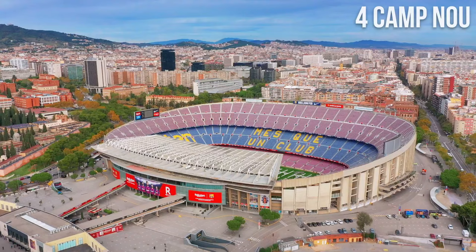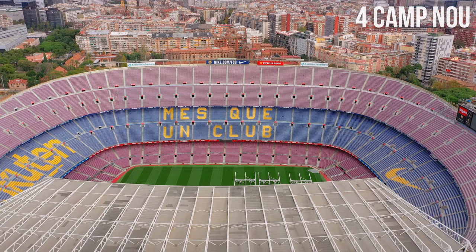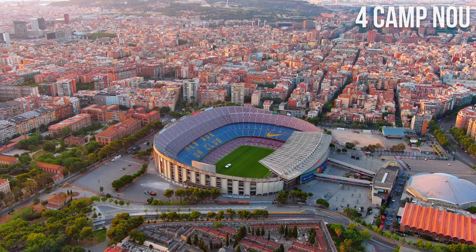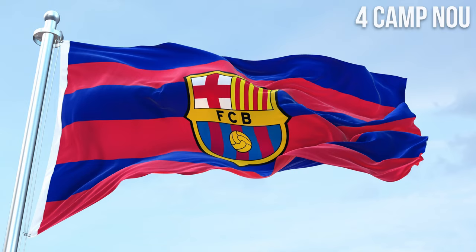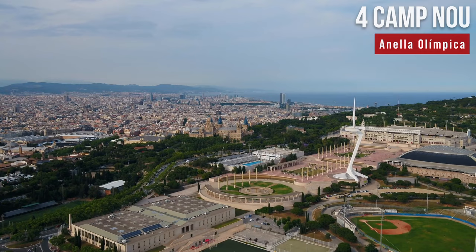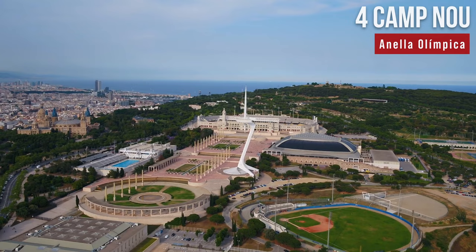Number 4: Camp Nou. Camp Nou is a must-see destination for FC Barcelona football fans and those interested in the history of one of the most successful football clubs in the world. The stadium seats over 99,000 spectators, making it the largest stadium in Spain and Europe, and the third-largest in the world. It offers visitors a chance to see a vast collection of trophies, shirts, and memorabilia, and is a frequent venue for high-profile concerts. If you're a sports fan, don't miss Anella Olímpica on Montjuïc Hill, the main site for the 1992 Summer Olympics.